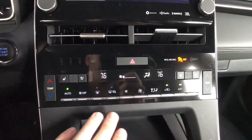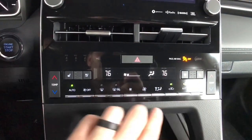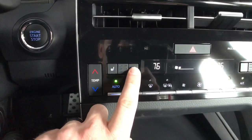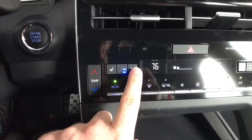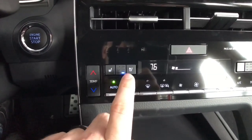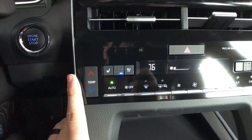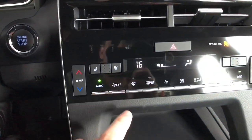Dual-zone climate control is standard on every trim. We've got real physical buttons running through here. We even have three-tier ventilated seats in our trim and three-tier heated seats in every single trim. The ventilated seats do work pretty well — I can actually feel it, and sometimes I've actually turned it off because I'm actually cool enough.